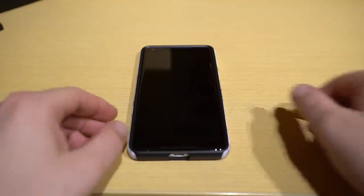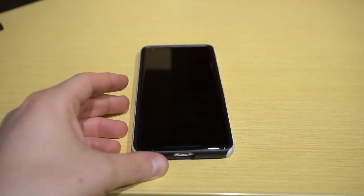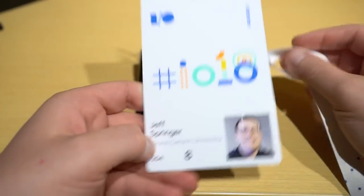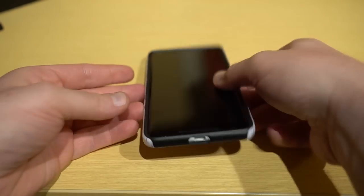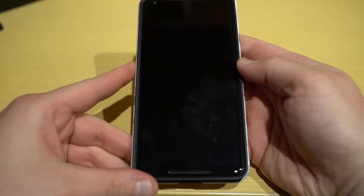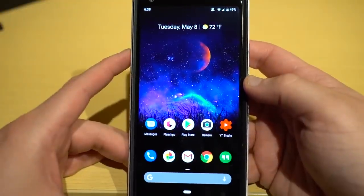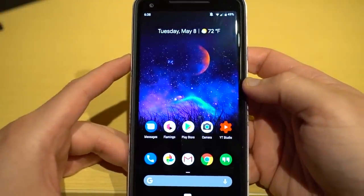What's up YouTube? Jeff back again from DopeTechDaily.com and I am live from Google I/O 2018. I finally made it here and last night I dropped a quick preview of what to expect in the Android P beta. Today we officially have the Android P beta and I want to go through and give you guys a full review.